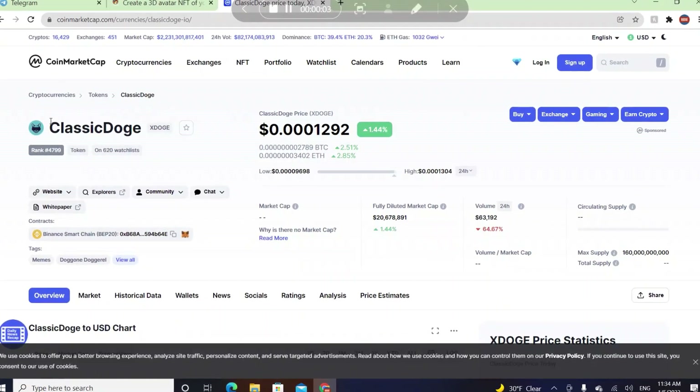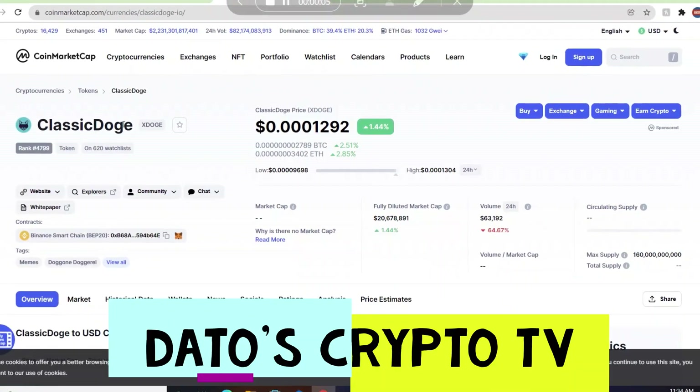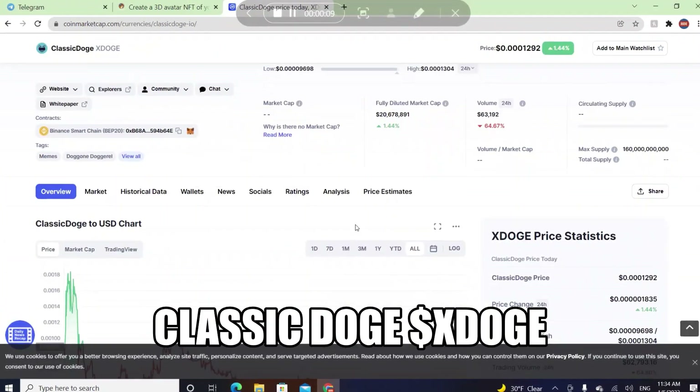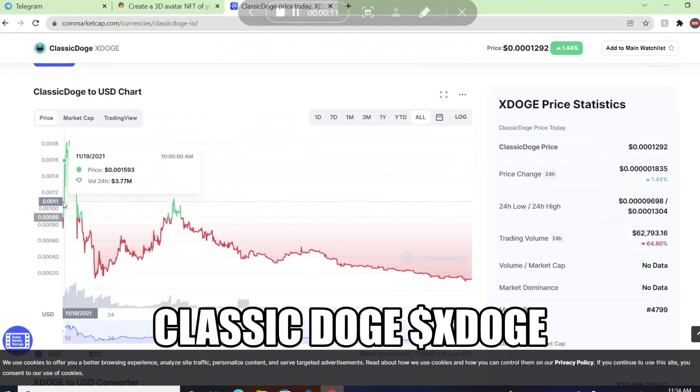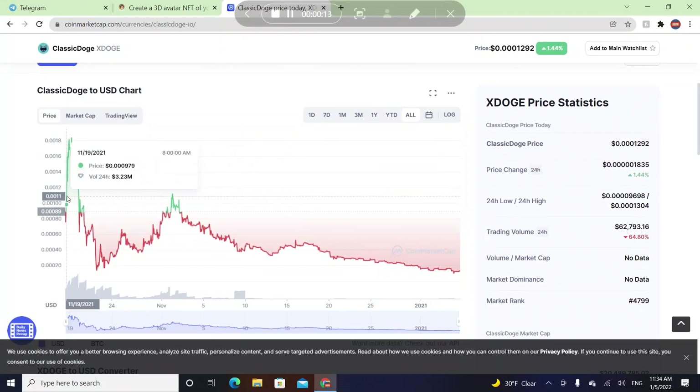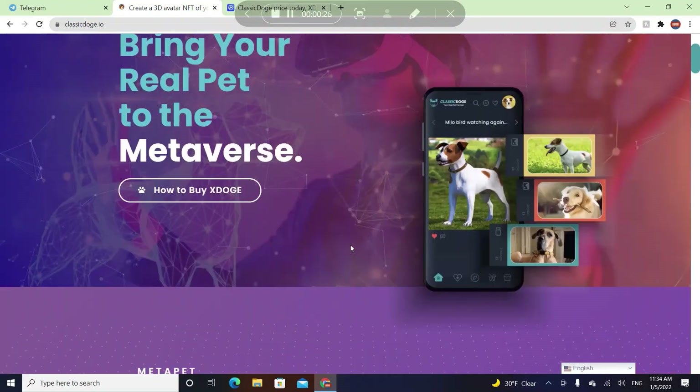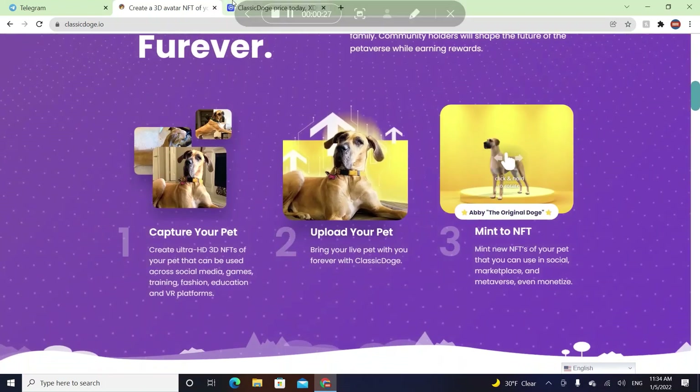Welcome to a brand new video. Today we're going to be reviewing the coin called Classic Dodge, which goes by xDodge. This coin is new — they launched on November 19, 2021, so it's been about two months since they launched. Today we're going to be checking their website, their roadmap, the purpose of this coin, and their charts.